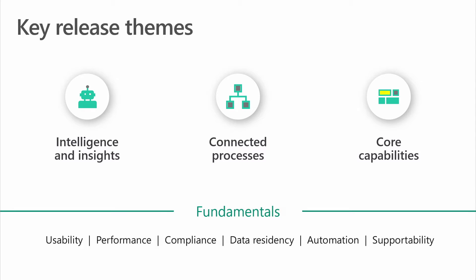The October 2018 release of Dynamics 365 for Finance and Operations delivered over 55 new and enhanced capabilities across four themes: fundamentals, intelligence and insights, connected processes, and core capabilities.